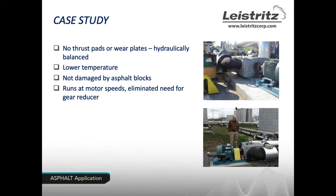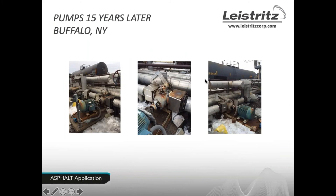The second case study involved a customer who had used gear pumps and experienced significant maintenance due to wear plate issues. Because the L2 is hydraulically balanced, they no longer had this issue. They were able to pump fluid at a lower temperature with no further issues with asphalt slugs. They also appreciated the motors running at standard speed, eliminating the gear reducer. The installation photos shown were taken 15 years ago — and the same pumps are still in use today.